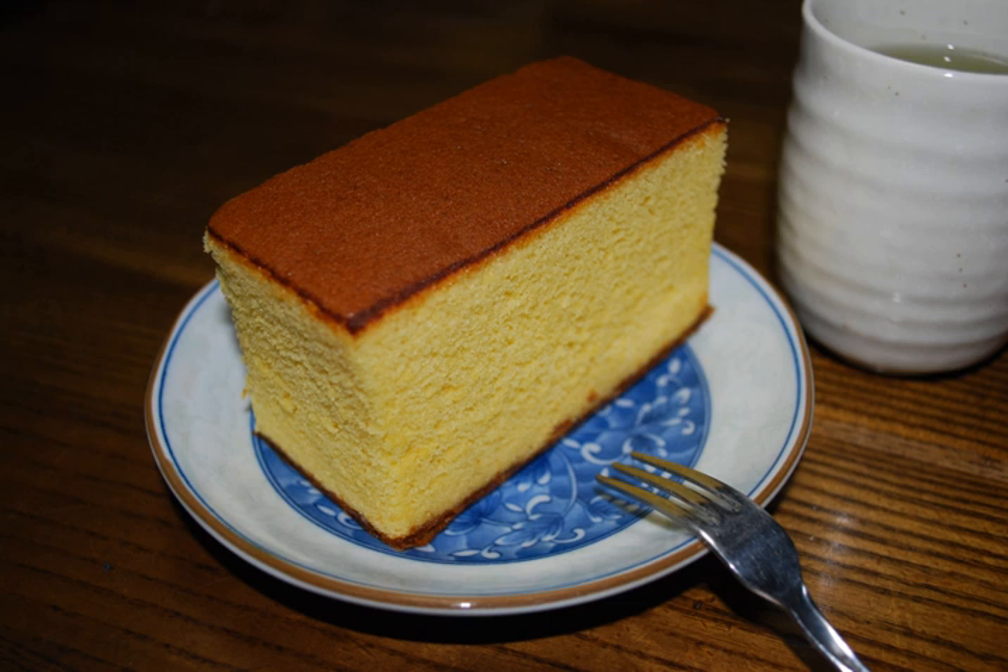Castella cake is usually sold in long boxes, with the cake inside being approximately 27 cm long. It is somewhat similar to Madeira cake, also associated with Portugal, but its closest relative is Pão de Ló, also a Portuguese cake.